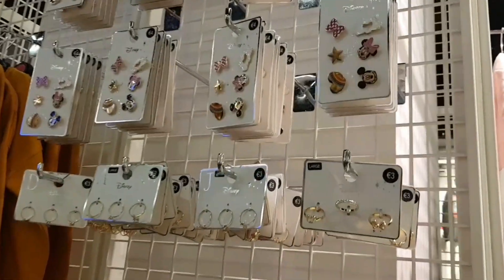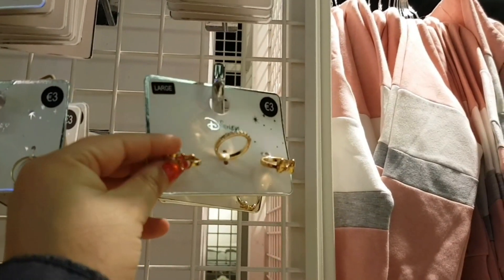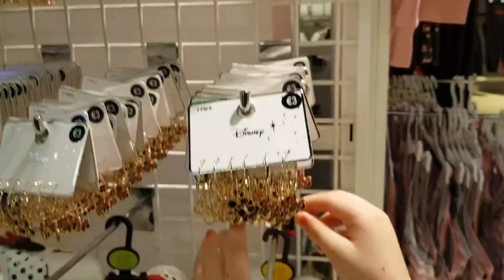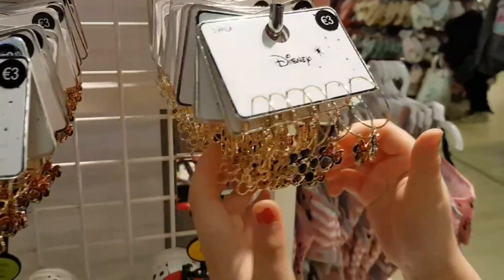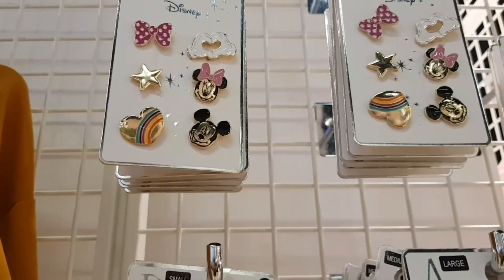Found some Disney jewellery. So you've got three sets of rings there for 3 euro. They're nice, they've got little Mickeys on them. Earrings with Mickeys on them for 3 euro. These are really cheap — obviously not real gold, but they still look nice.